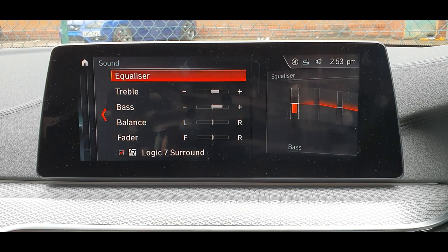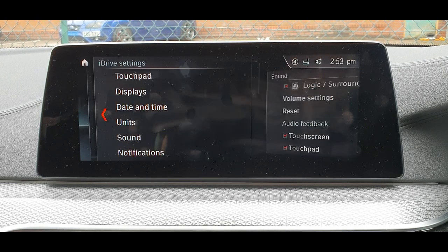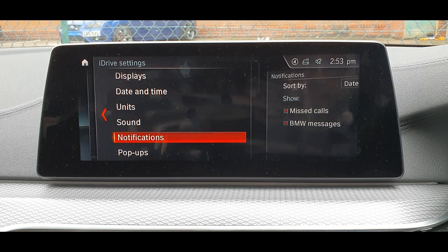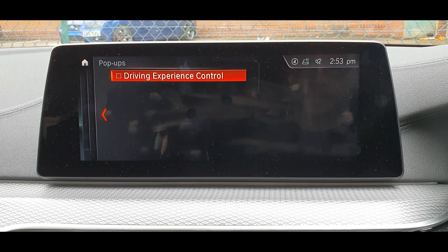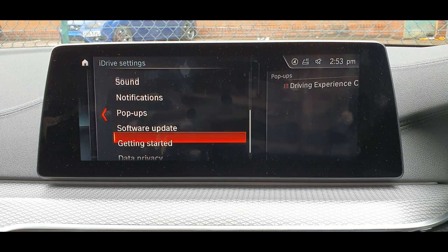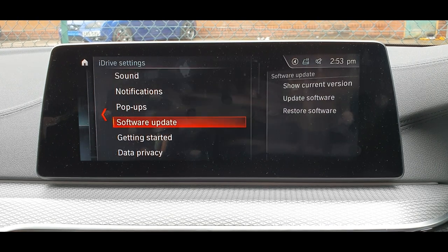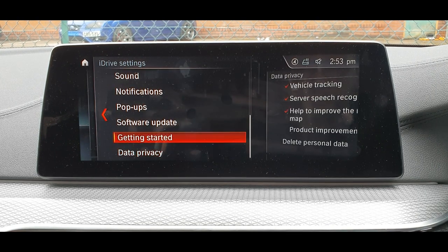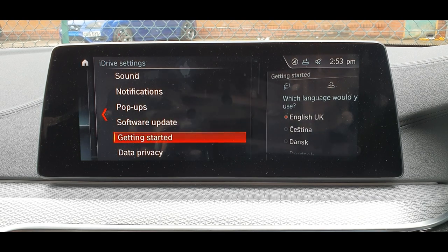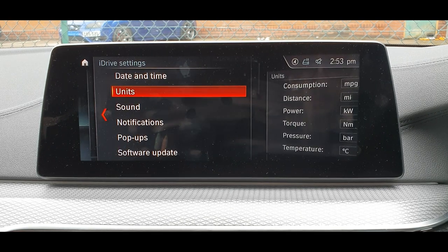Sound settings are here — that's all standard settings. BMW notifications and pop-ups, software updates, and you can probably get a manual here as well. Going back.